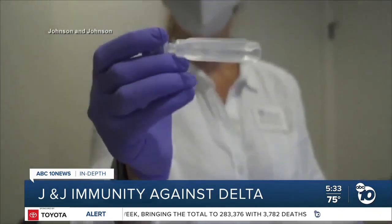Derek Stahl, ABC 10 News. Johnson & Johnson says the very first people vaccinated in its COVID trials are still showing a strong immune response, meaning the shot lasts at least eight months and counting.